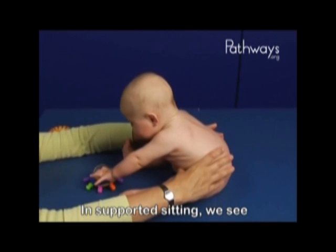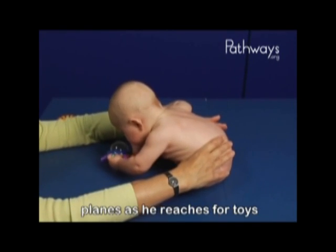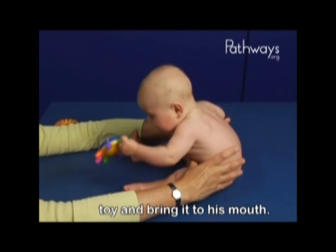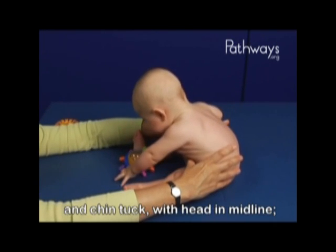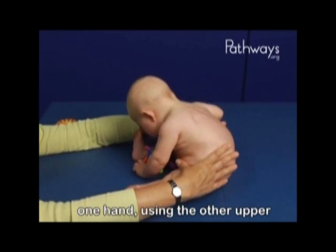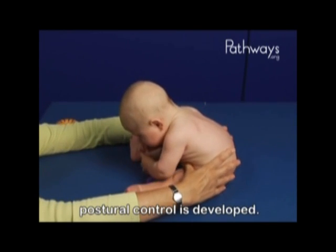In supported sitting, we see that Marty is moving into the anterior-posterior planes as he reaches for toys and then sits back up. He's able to pick up this small toy and bring it to his mouth. We see good head control and chin tuck, with head in midline. Babies of this age often reach with one hand, using the other upper extremity for stability until full postural control is developed.